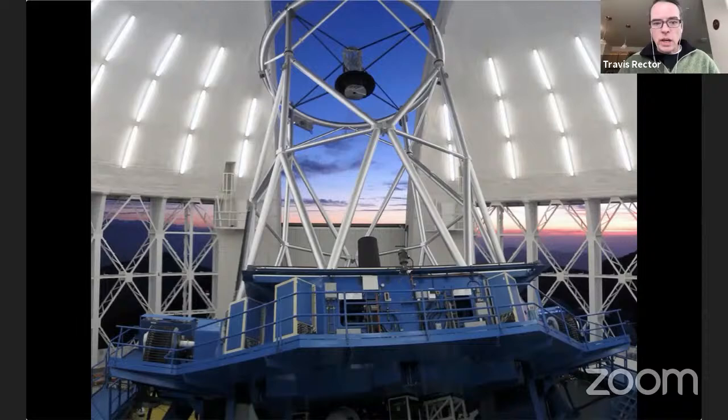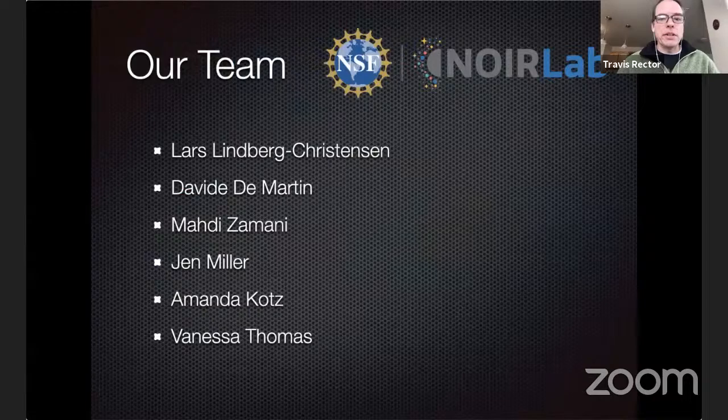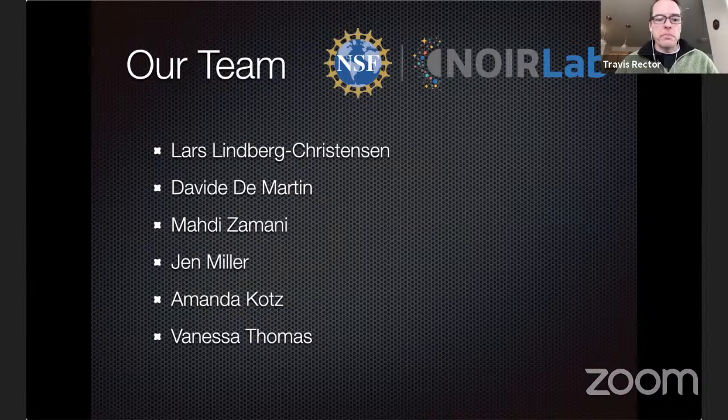All of these observatories are now collectively part of what is called NOIRLab. For many years I was doing this largely on my own — not quite a hobby, but something I enjoyed doing on the side. But nowadays we actually have a team of people working on these projects, including people who identify data, process data, help create the color composites, and write the news releases to go along with them.